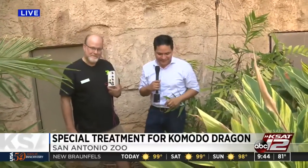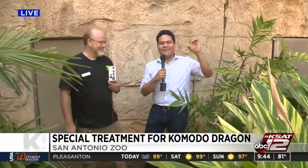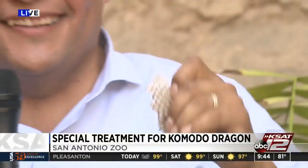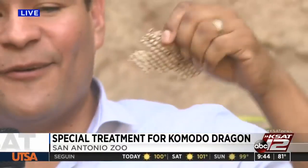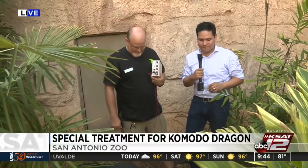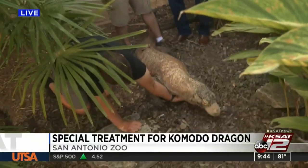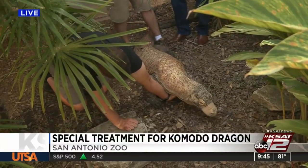We have a couple of questions. First of all, what are you going to do with that skin? And second, ask the vet — how do they know? It's not like the dragon could say, 'Hey doc, it hurts when I do this.' How do they know it's got arthritis and inflammation? Great question, Doctor — how can you recognize that an animal has arthritis, and how do you go about treating them?